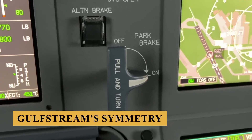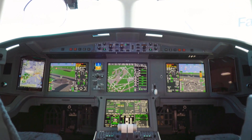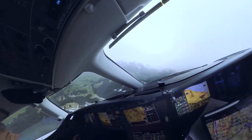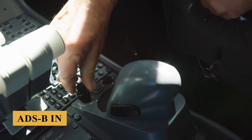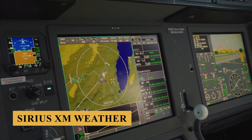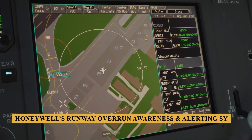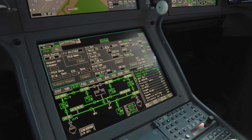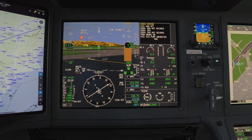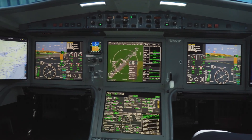The EZ-4, similar to Gulfstream's Symmetry avionics package, provides 2D airport moving maps and 3D synthetic vision of the airport environment, including signposts for ramps, taxiways, runways, depictions of buildings, and ADS-B images of proximate aircraft and ground service vehicles. The upgraded EZ-4 also supports Sirius XM weather and Honeywell's Runway Overrun Awareness and Alerting System (ROAST), which warns pilots of landing fast, touching down long, or braking too gently.